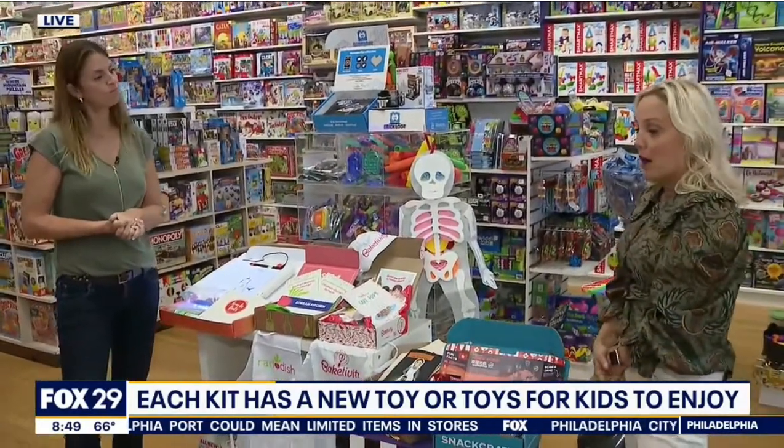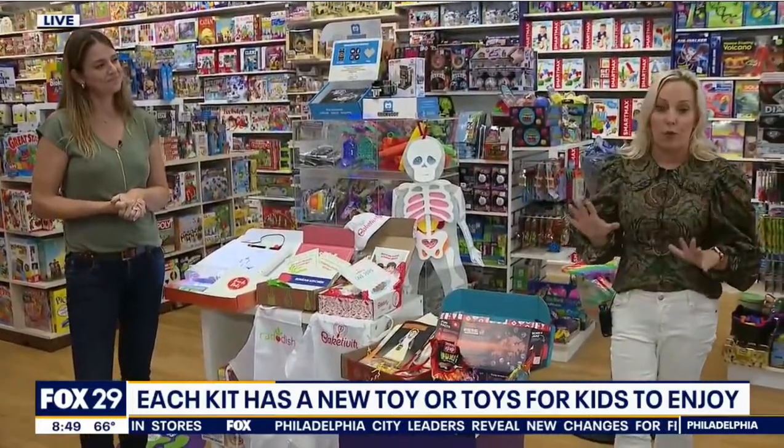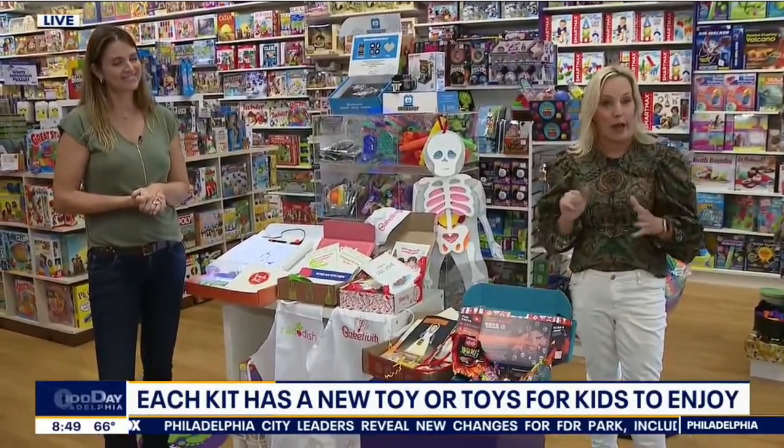I love it. We are here because we have some great toys, and we're going to tell people what they should put on their helping-Santa kind of list.